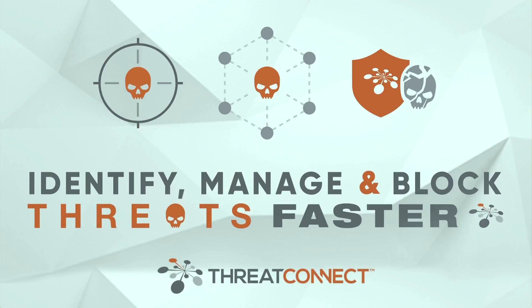The ThreatConnect platform enables organizations to identify, manage, and block threats faster with threat intelligence, automation, and orchestration, providing security teams a platform to unite their people, processes, and technologies behind an intelligence-driven defense. ThreatConnect helps increase visibility into networks and integrates with defense tools to close the gap between threat detection and response.